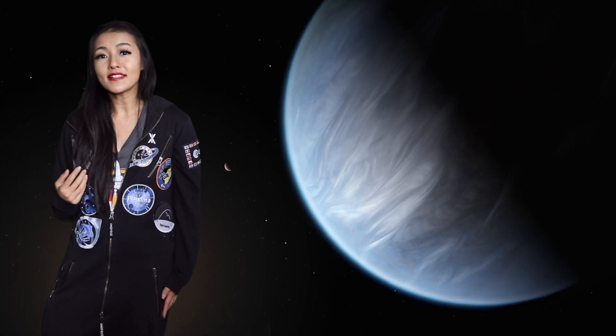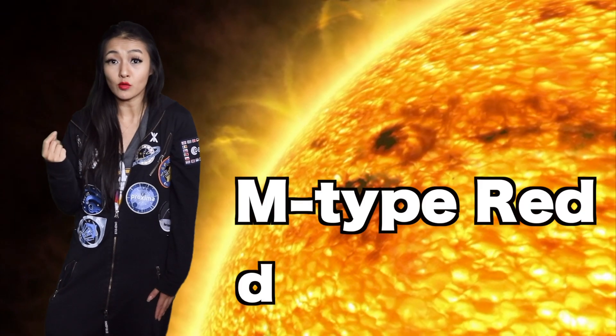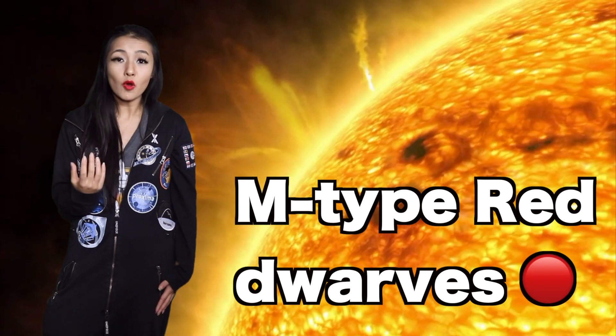In today's study — I'll link the paper down below — scientists are using the Carmenes exoplanet survey to search for exoplanets orbiting around M-type red dwarf stars. These are some of the smallest but also coolest stars in our universe.